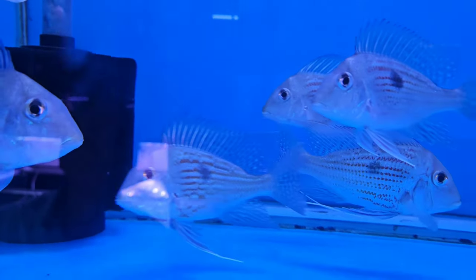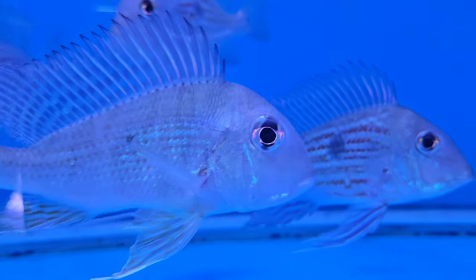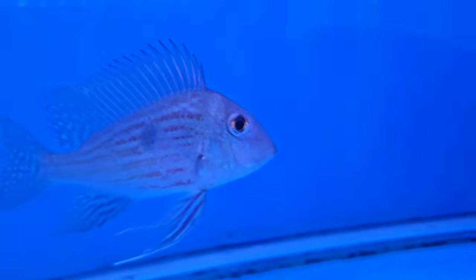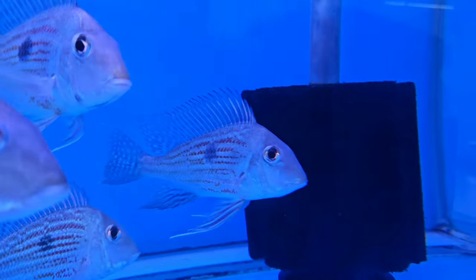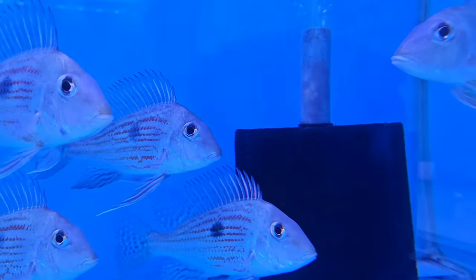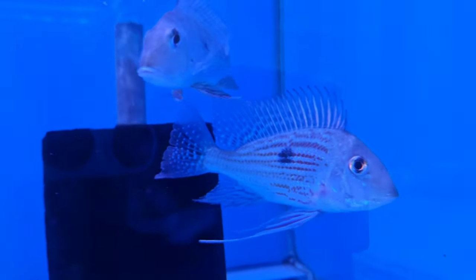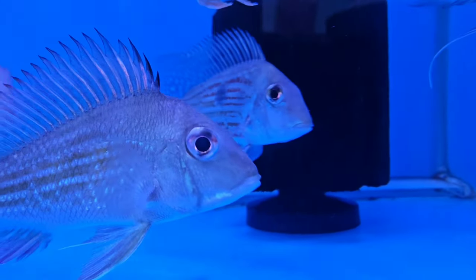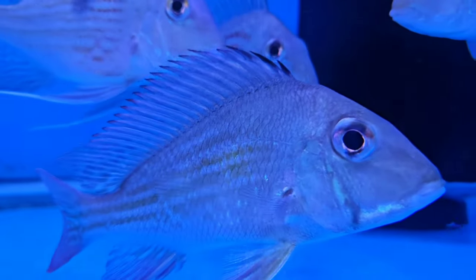The geophagus is very rare. My favorite is geophagus. I always think it needs a tank — it's a little bit of a tank, it needs a little bit of sand. Otherwise it's my favorite fish. It's very good, it's a collection of varieties and it's very good.